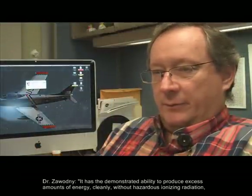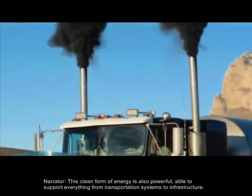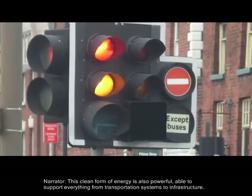It has demonstrated ability to produce excess amounts of energy cleanly without hazardous ionizing radiation, without producing nasty waste. This clean form of energy is also powerful, able to support everything from transportation systems to infrastructure.